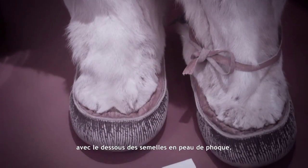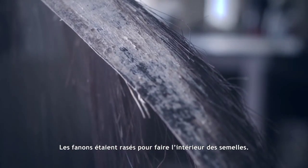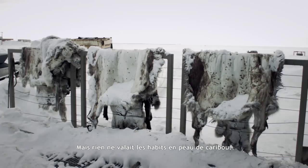Some people had boots that were made with wolf leggings and sealskin sole bottoms. Baleen was shaved to make insoles. They kept us quite dry and warm as well. But the caribou skin clothing was the best.